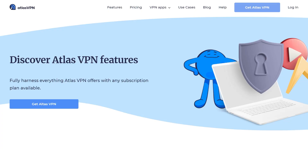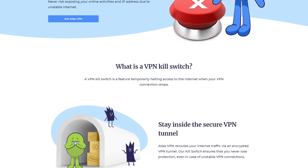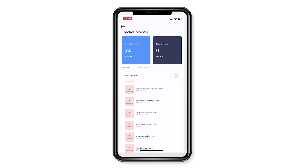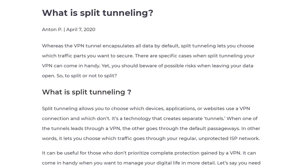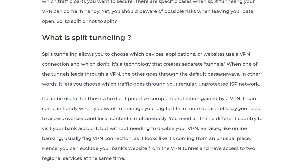The VPN also comes with more regular features. One is the Kill Switch, which kills your internet connection whenever there is a VPN interruption — a safety feature that prevents data leaks. There's a tracker blocker too. As its name sounds, this feature helps you prevent third-party trackers from tracking and monitoring your online activity. The VPN also features split tunneling, which lets you choose the apps you want under the umbrella of the VPN connection.